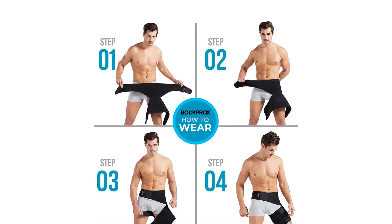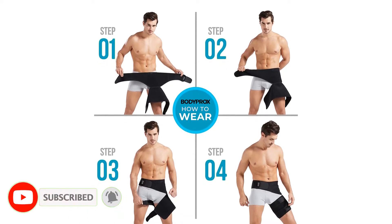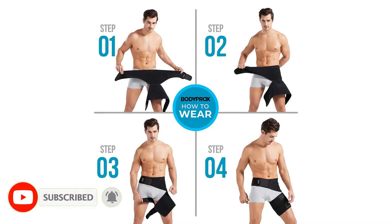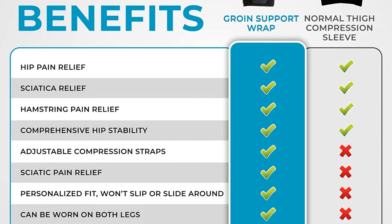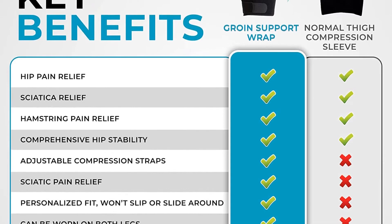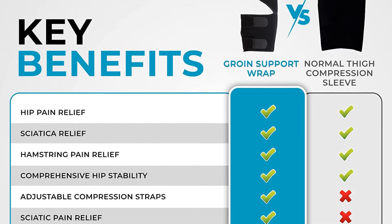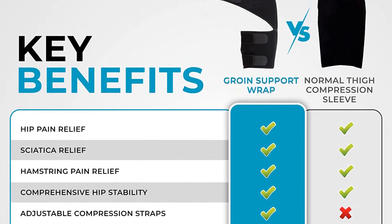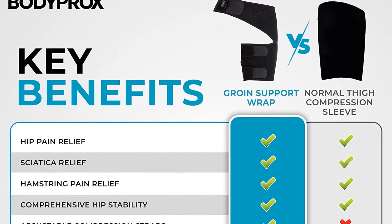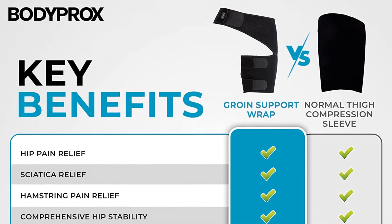One size fits most. Made from durable, moisture-wicking neoprene that is flexible and breathable, allowing the skin to remain cool and temperature-regulated, staying dry and comfortable throughout the healing process. It increases blood flow, relieves pain, reduces swelling, and accelerates recovery by applying pressure to the affected area. Great for sciatica pain, groin pulls, hip flexor injuries, or pulled quads or hamstrings.